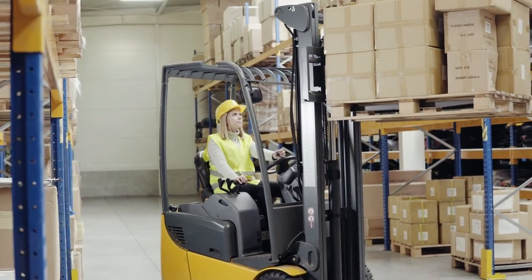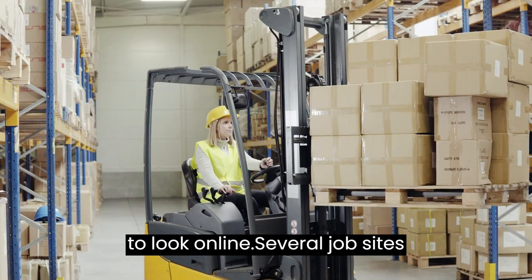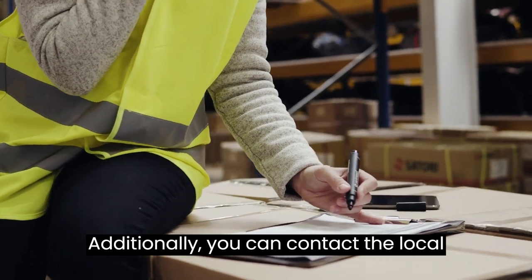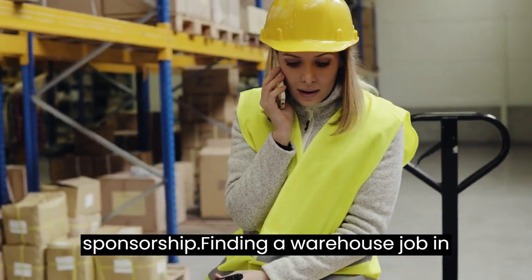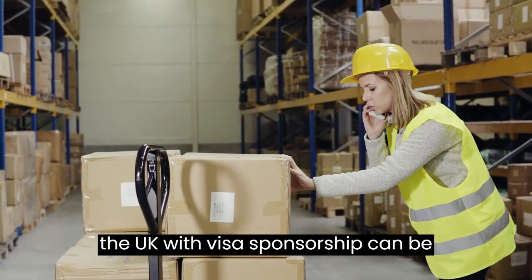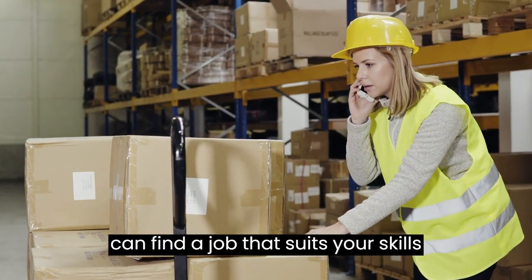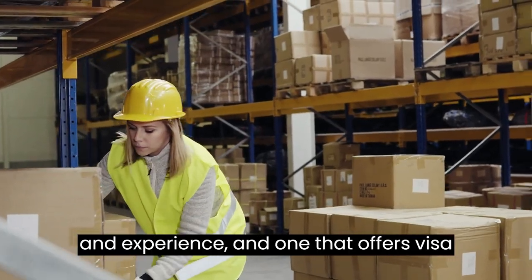The best way to research employers offering visa sponsorship is to look online, as several job sites list employers offering visa sponsorship. Additionally, you can contact the local job centre or HMRC for more information about employers offering visa sponsorship. Finding a warehouse job in the UK with visa sponsorship can be challenging, but it is possible. With the right research and hard work, you can find a job that suits your skills and experience and offers visa sponsorship.